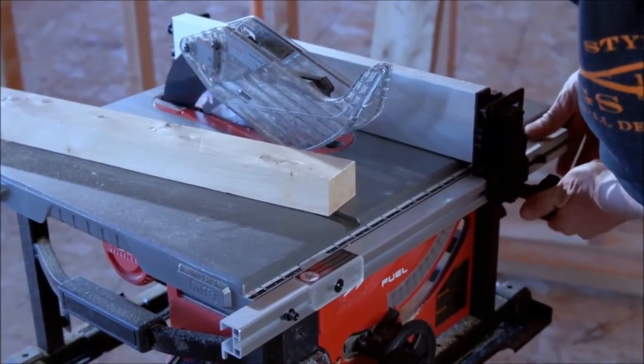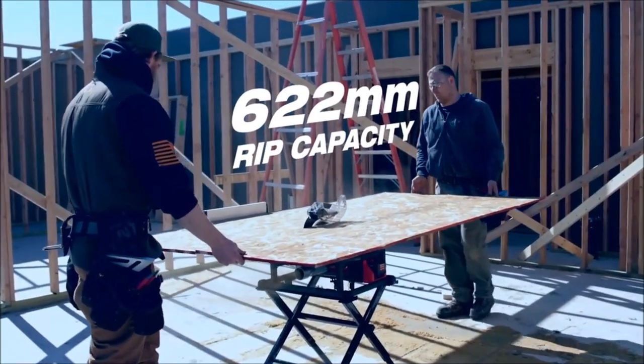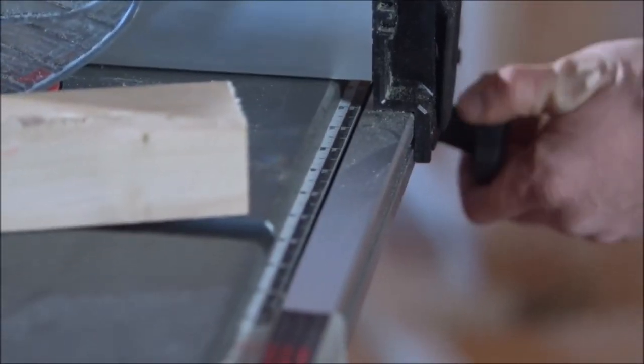I like the rack and pinion fence. The capacity of the FUEL table saw is excellent, and it's still compact — you can still use it in daily activities. The fence is great, the rip fence is true, and I like the dial-in adjustment on the fence for calculating your cuts.